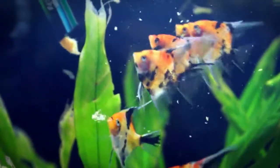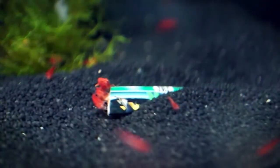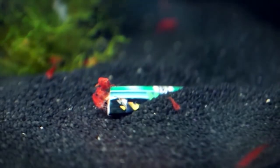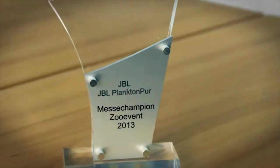Make your fish happy and feed them with pure nature. 100% food in eight different and practical food sachets. Observe how your fish or your shrimps enjoy the delicacy JBL Plankton Pure — the product of the year for all freshwater and marine fish.